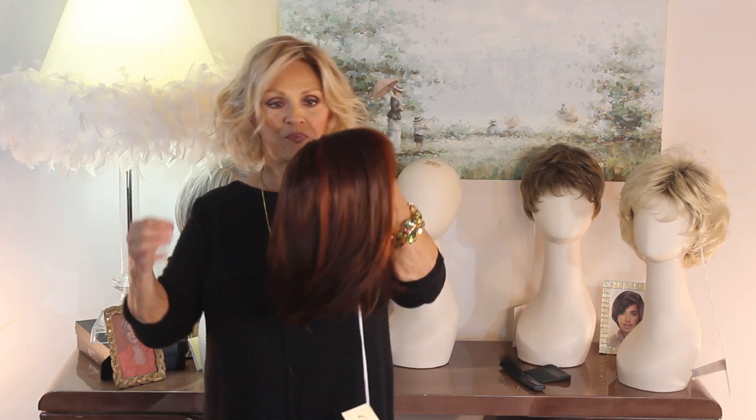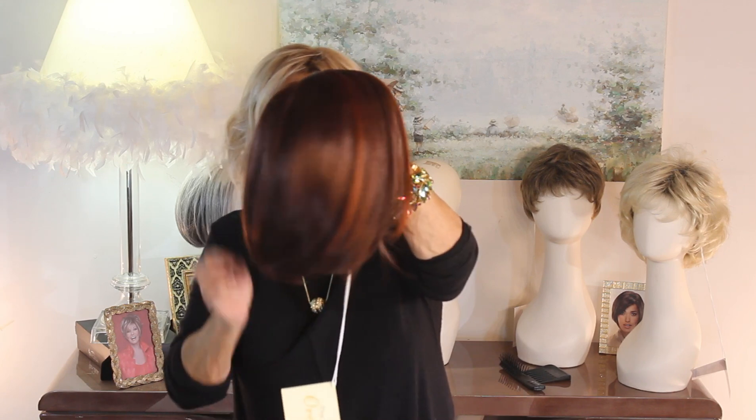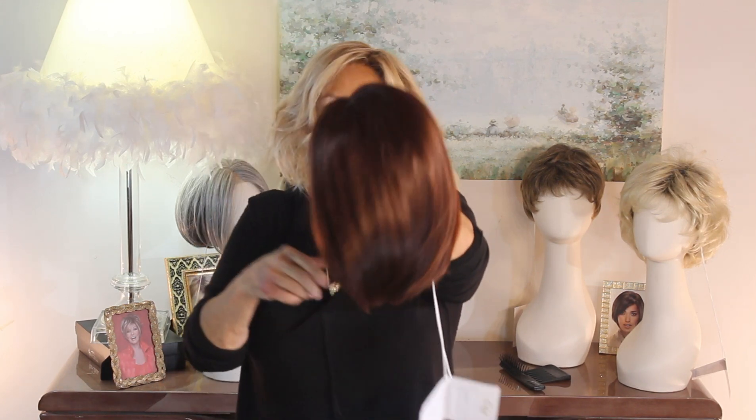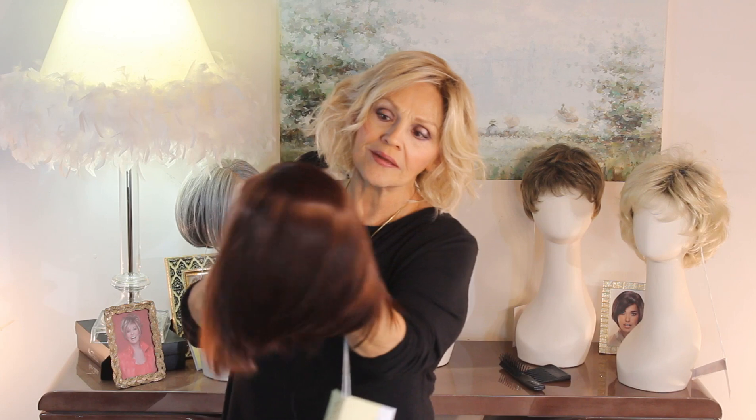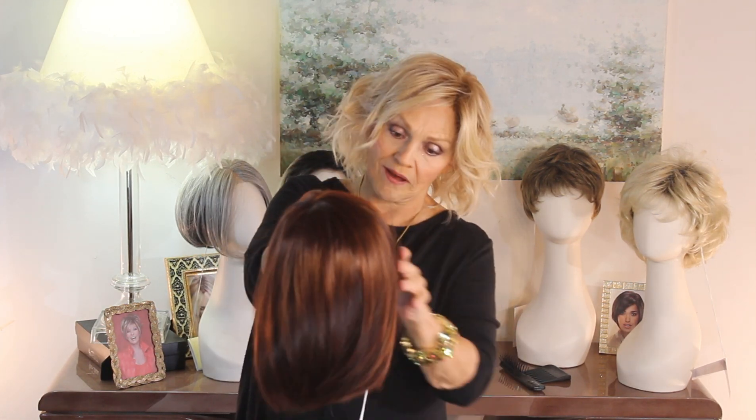I've never had a Cherry Cola like this before, but boy, is it beautiful. I'm coming up so you can see those beautiful reds, and then this dark, dark chocolate. It's so rich. It would be a gorgeous color for fall.